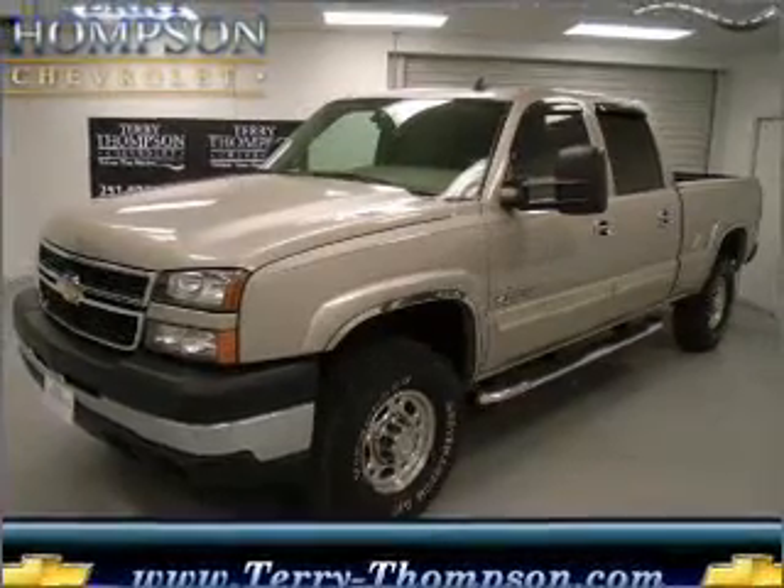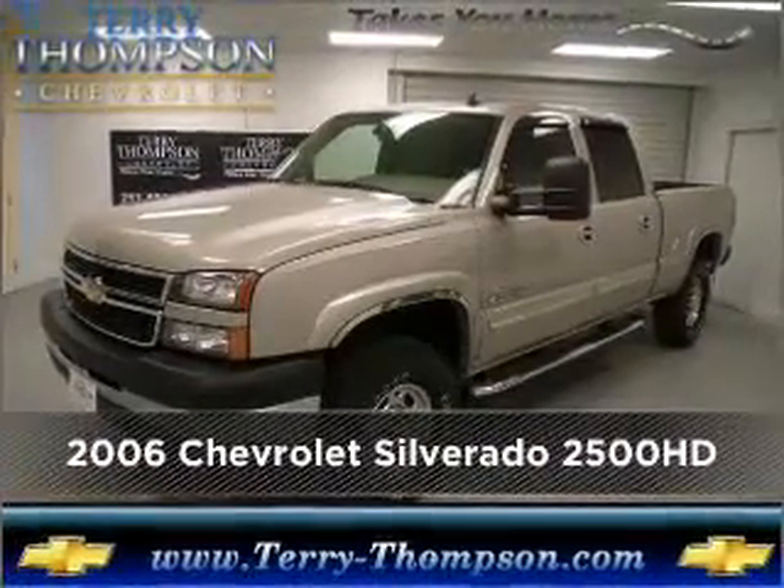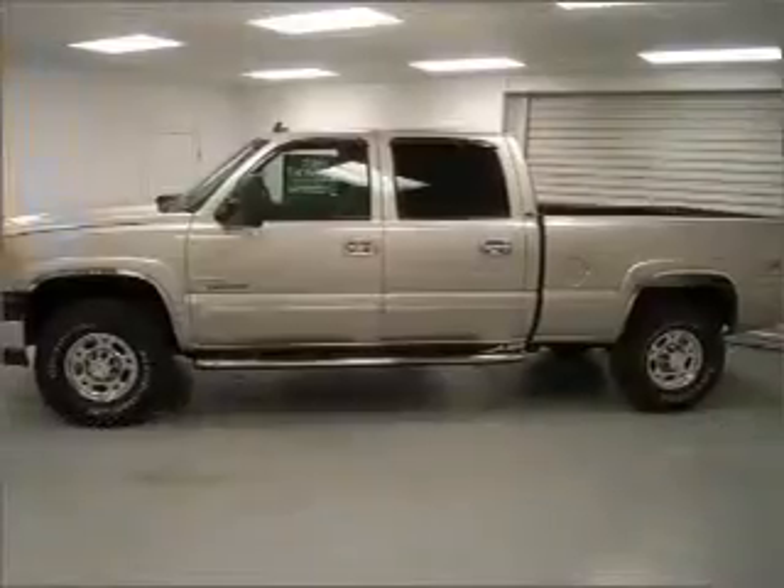Proudly presenting this 2006 Chevrolet. Discover the vehicle that meets your needs.